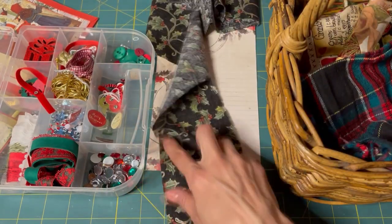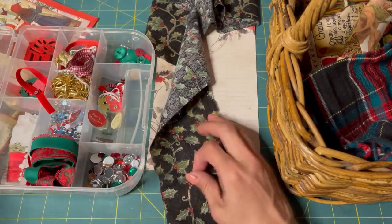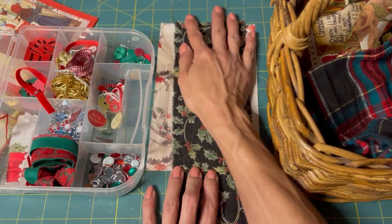The black one — it's holly too. I think let's do that, I really like that, and it kind of matches really well. So we'll cut a piece of that.